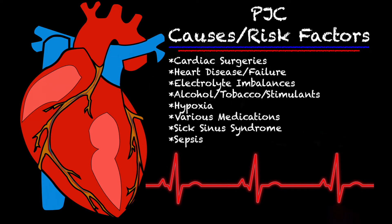The causes and risk factors for a PJC are cardiac surgeries, heart disease and heart failure, electrolyte imbalances, alcohol, tobacco, or different stimulants — even caffeine can cause a PJC. Also hypoxia, various medications like digoxin, sick sinus syndrome, and sepsis.